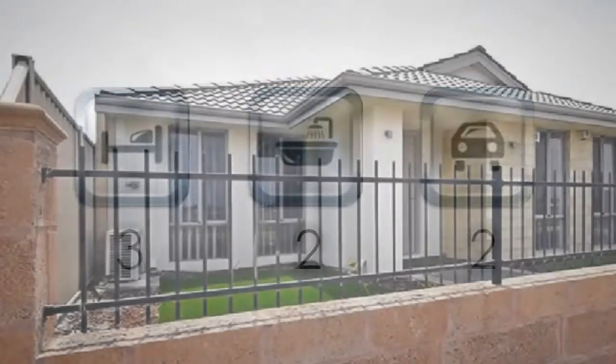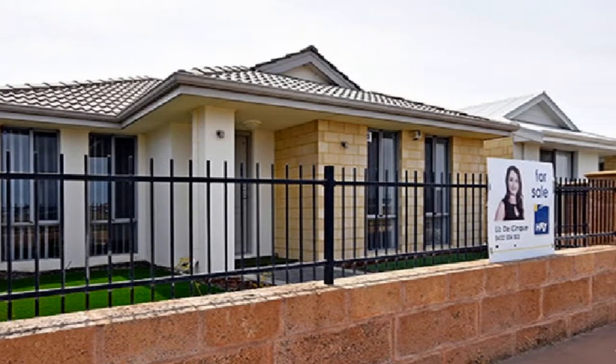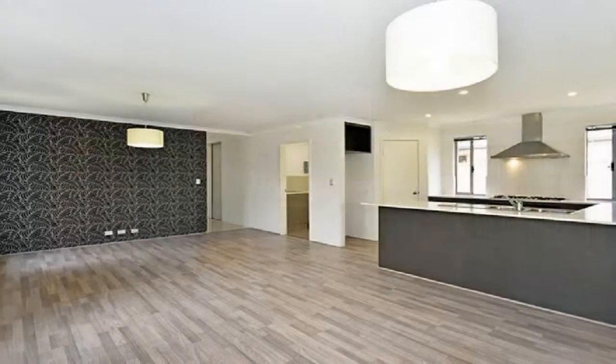Ready to just move in as all the hard work has been done. The two split system reverse cycle air conditioners offer year-round comfort. This outstanding home offers two living areas, a separate theater flowing to a light-filled family expanse.